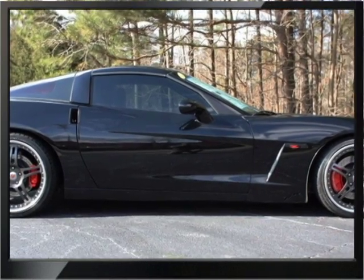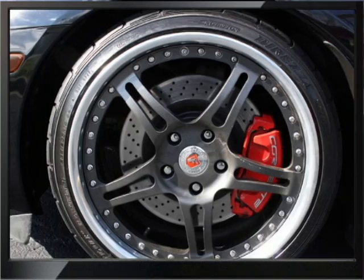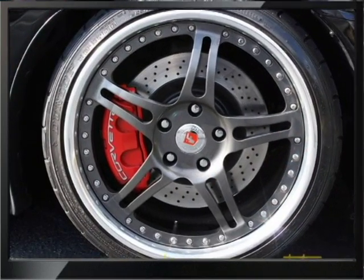This car has 25,000 miles and you can read about the car in detail on our website at www.buyayvette.net.